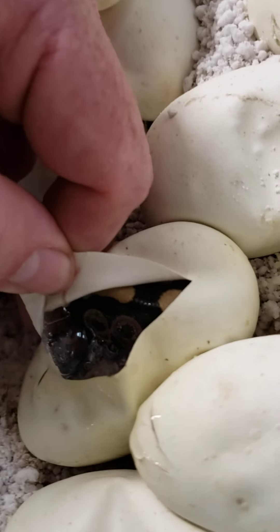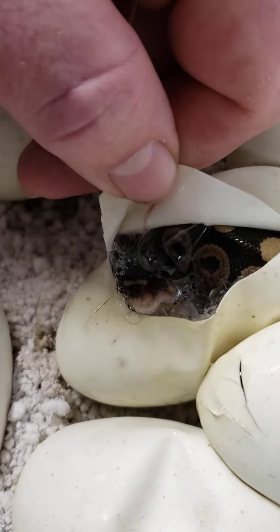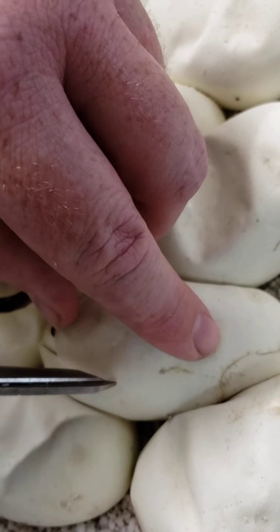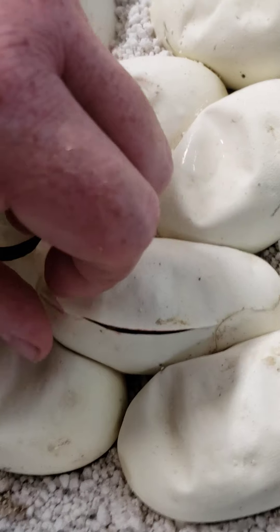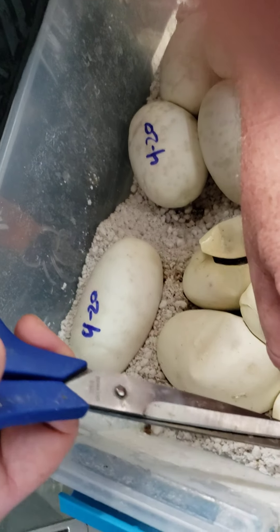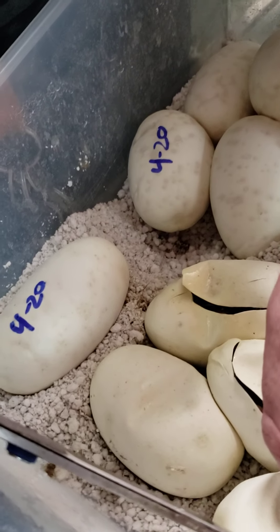I'm not going to pull them out, but you can see this little one — I'm not sure what this one is. Let's go ahead and cut this one too. I've been waiting for these little guys to hatch. They're a couple days late, which is another reason why I'm cutting them open — this is day 64, I do believe.